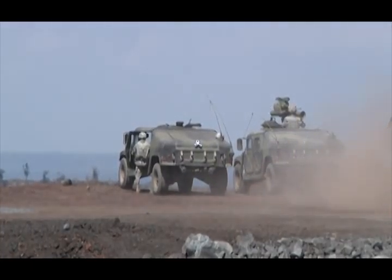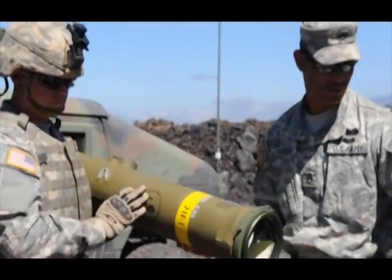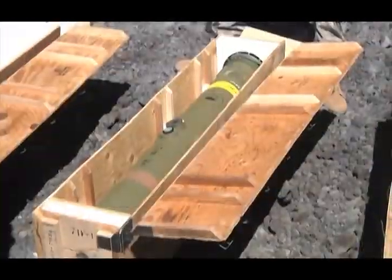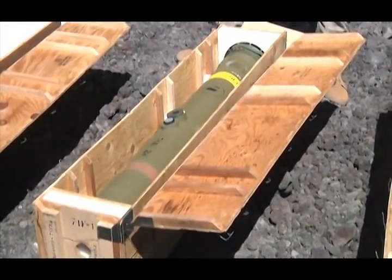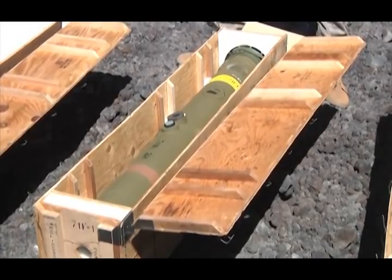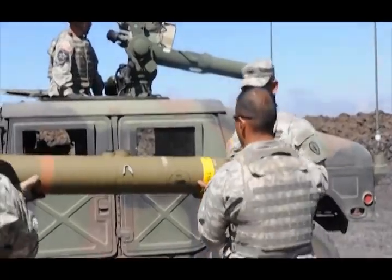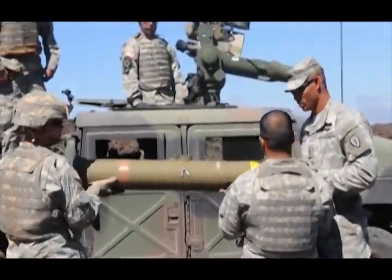Troops from 3-4 Cavalry Regiment are training at the Pohakuloa Training Area located on the Big Island of Hawaii. Their mission here is to fire a tube-launched, optically tracked, wired command data link guided missile. This type of training is essential for these troops as part of their gunnery skills.